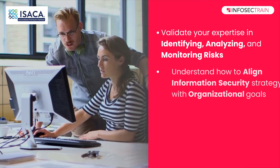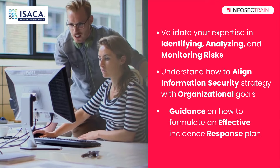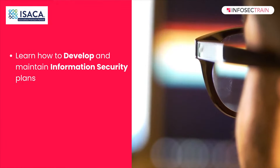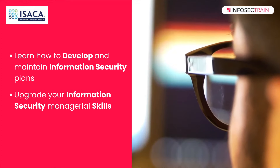Understand how to align information security strategy with organizational goals. Guidance on how to formulate an effective incident response plan. Learn how to develop and maintain information security plans. Upgrade your information security managerial skills.